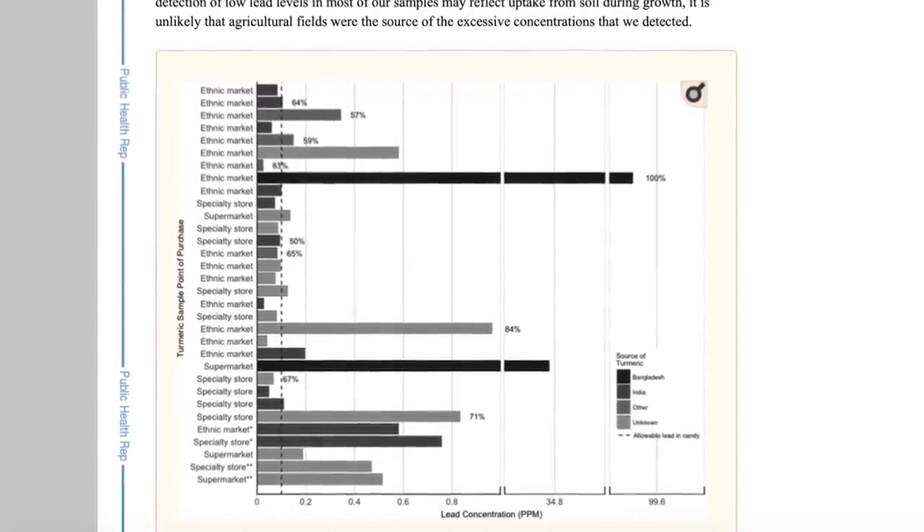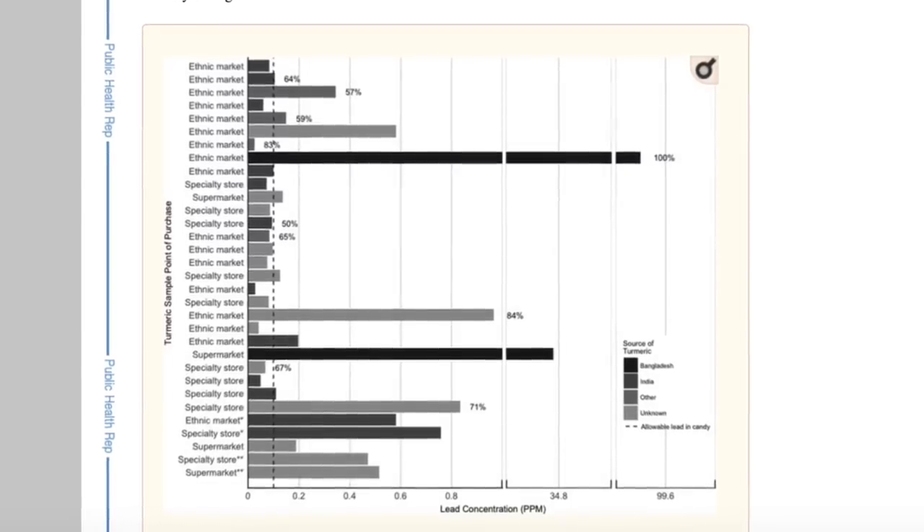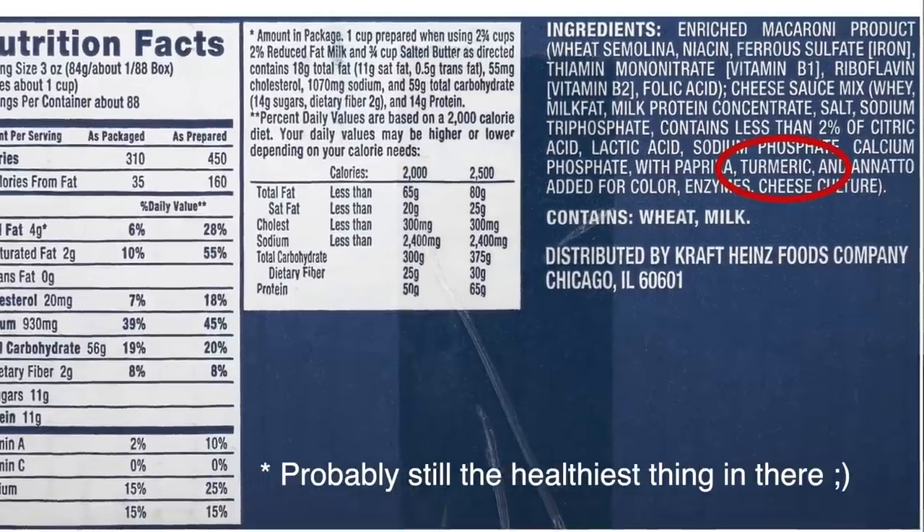The dotted line on the left-hand side of the chart is the safe limit for imported candy — used as a benchmark because at the time of this 2017 report, the FDA had not established an amount of heavy metals allowed in imported spices. To the best of my research, they haven't changed anything to this day, so there are still no real regulations on the amount of heavy metals in imported spices, which is just crazy. Interestingly, the article also mentioned that turmeric consumption is going up quite a bit — not only from health-conscious people, but also because companies like Kraft Dinner are now using turmeric as a natural coloring agent instead of artificial colors.